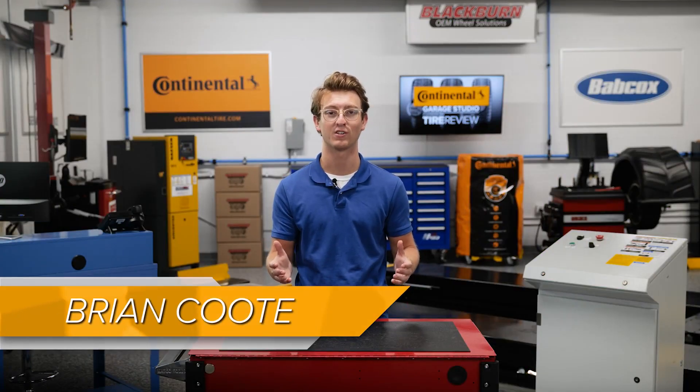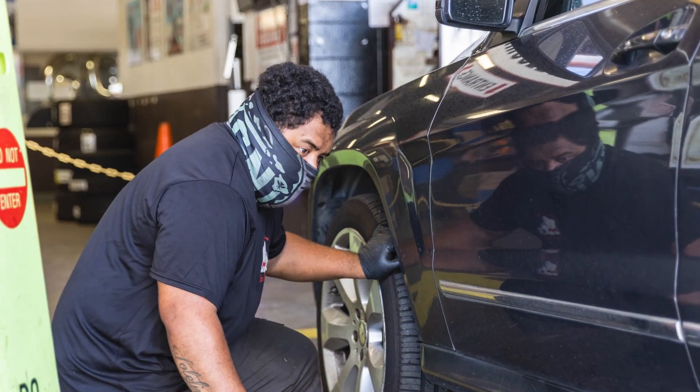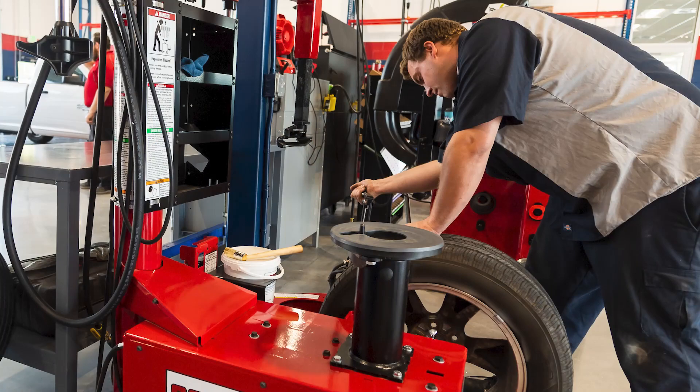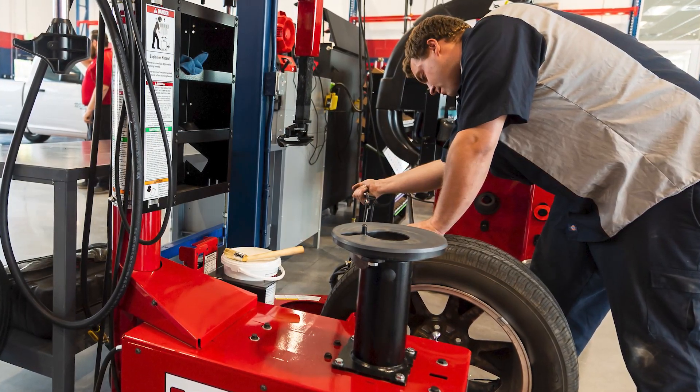Tire rotation should be part of your customer's regular tire maintenance routine to achieve uniform wear and maximize tread life. Rotating your customer's tires helps equalize front-to-rear and side-to-side wear rates while enhancing wear quality and pattern noise, ultimately saving them money and headaches down the road.